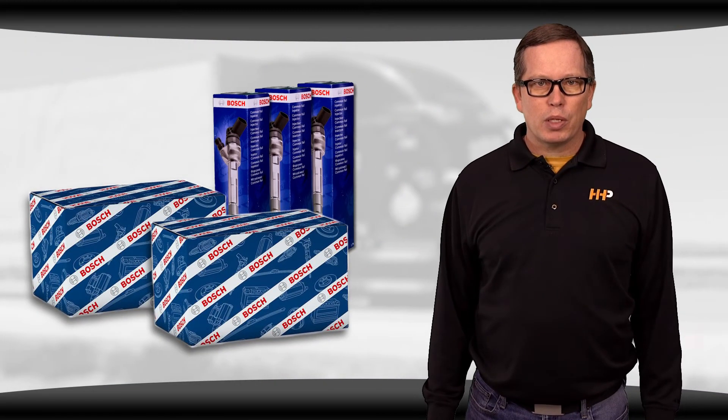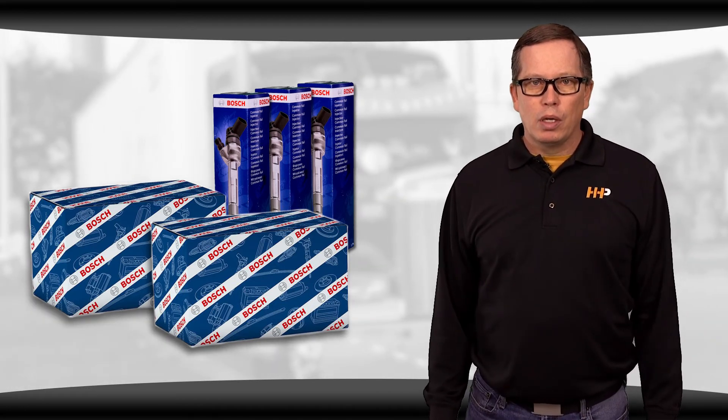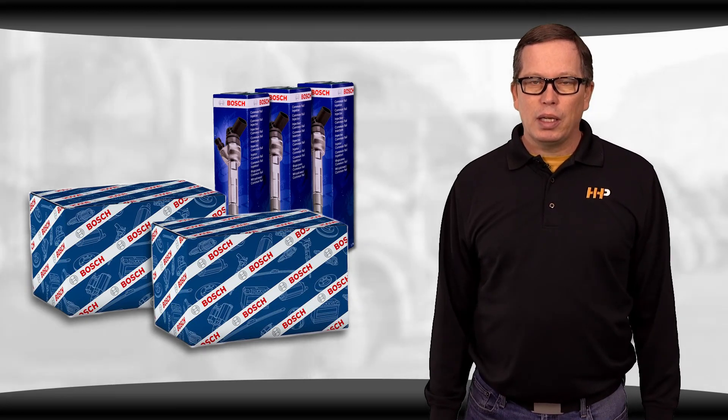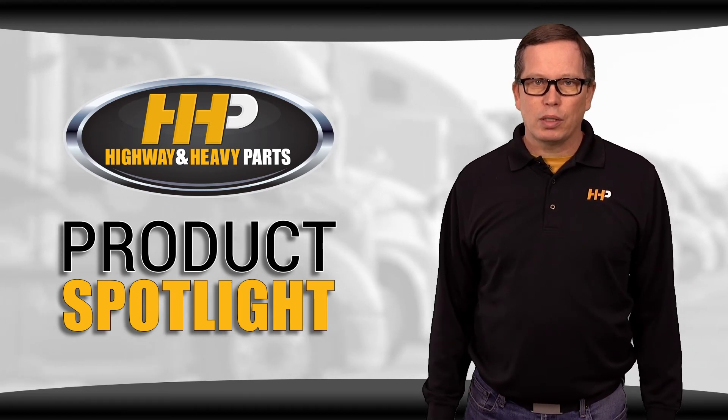Don't sacrifice quality to get the best price possible — we have it all right here. Genuine Bosch OE replacement parts for a fraction of the OEM dealer cost, backed by an industry-leading warranty. Our mission is to take the risk out of buying diesel engine parts for our customers.